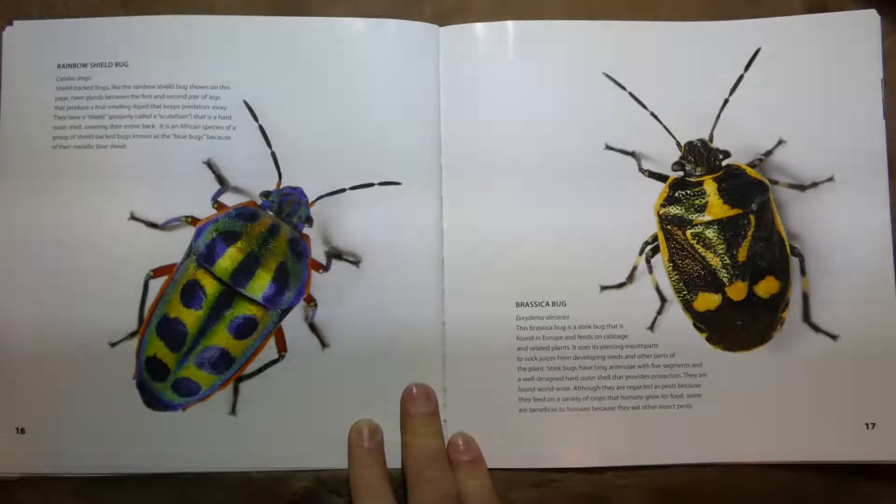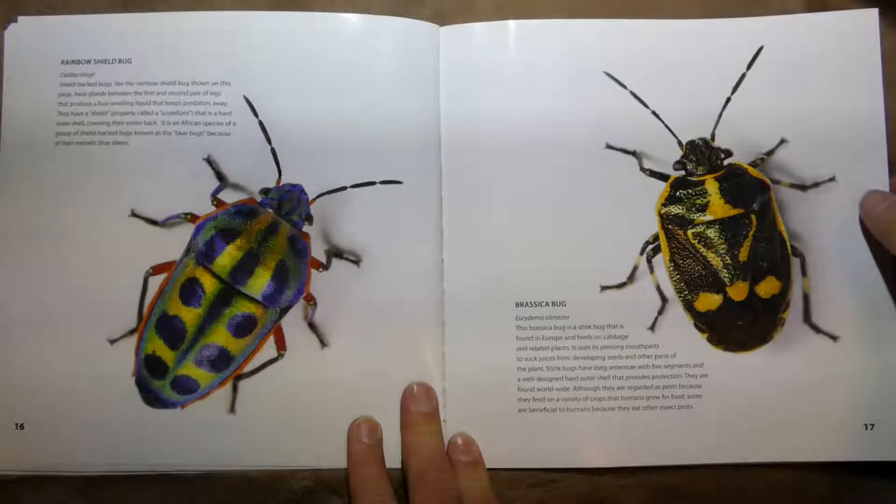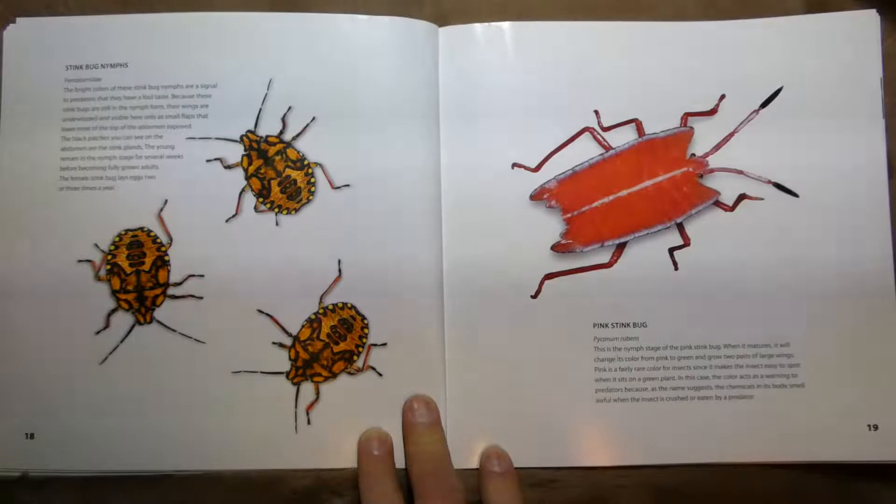This one is called the Rainbow Shield Beetle, and these guys are kind of a stink bug. Next is the Brassica Bug — another kind of stink bug found in Europe that grows on cabbage. And here are stink bug nymphs. The bright colors of these nymphs are a signal to predators that they have a foul taste.